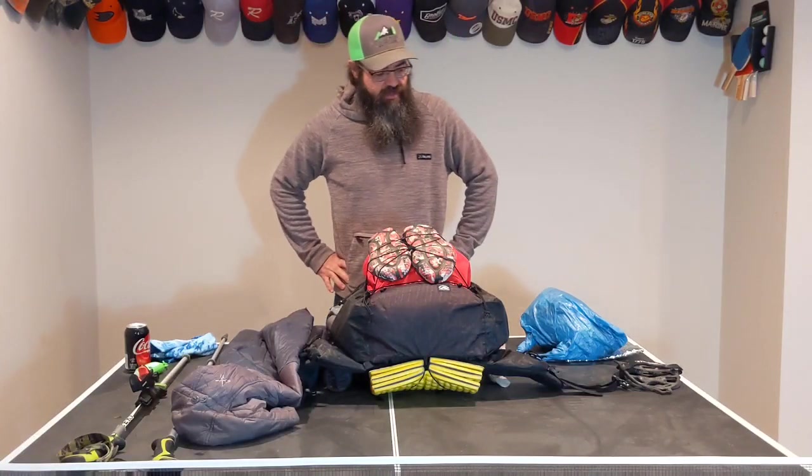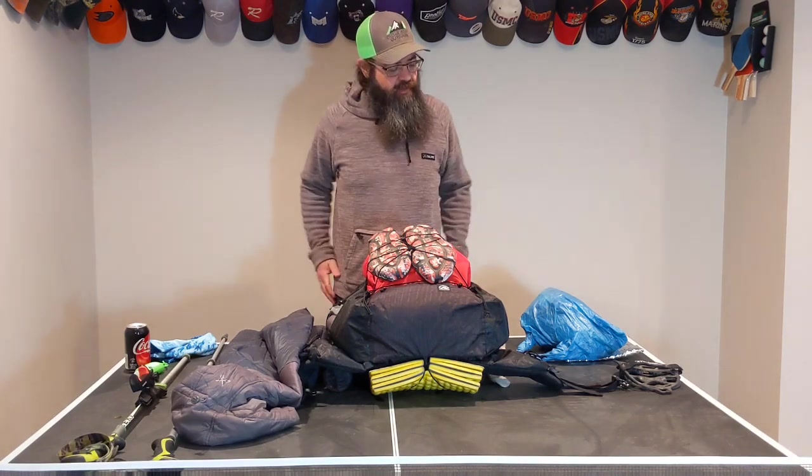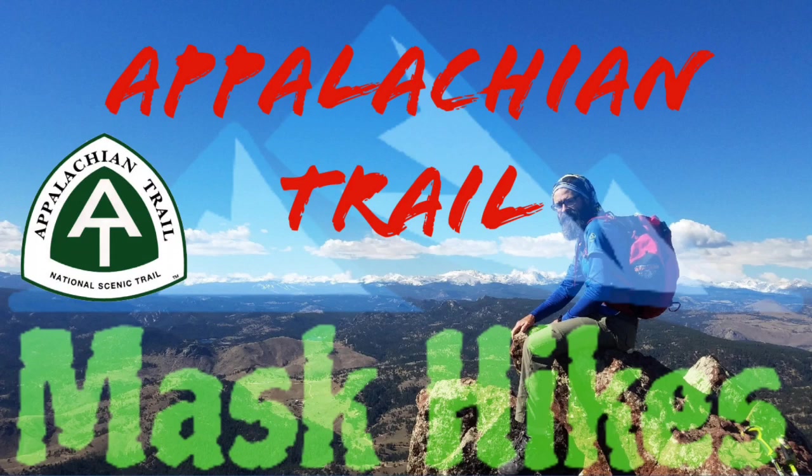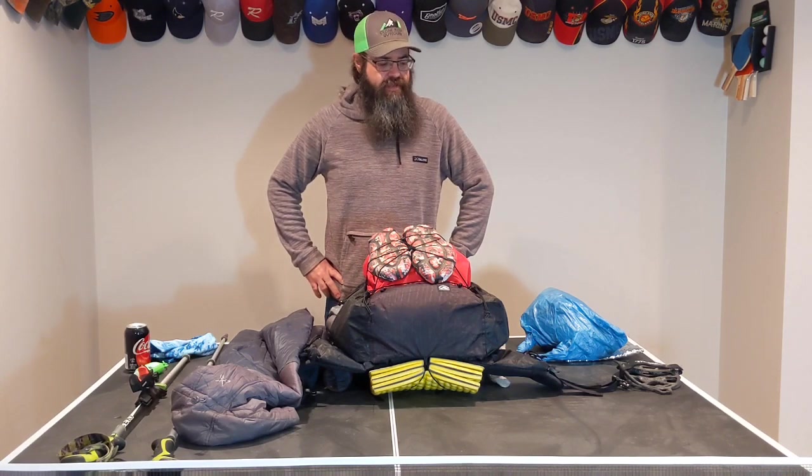Hey everybody, welcome back to Mask Hikes. Time for the obligatory 'what's in your pack' video. I'm heading off to the AT in pretty short time — it's less than 20 days, I think it's 19 days. I figured I'd better get after this and get this video out so y'all can tell me that all the crap I've got is wrong. Let's get after it.